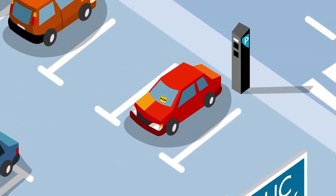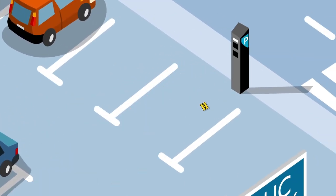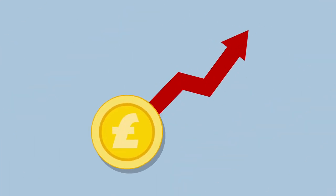Whichever kind of ticket you get, it is not recommended to ignore a parking ticket, as the charge is likely to increase and further action to recover the charges is also likely.